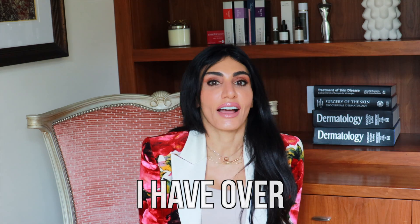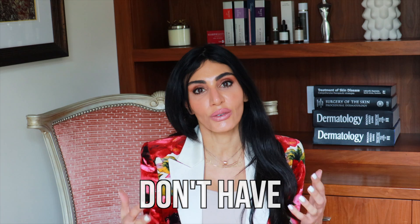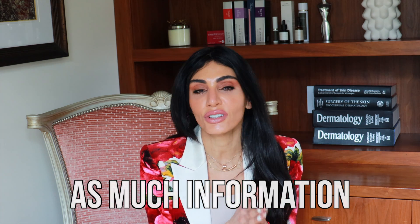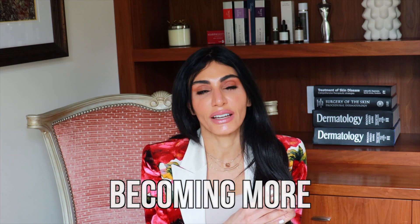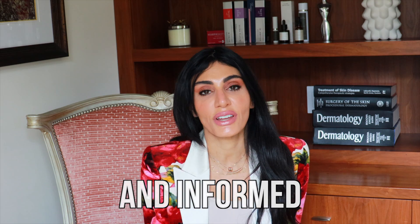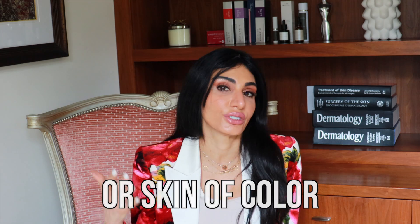In my practice, I have over 20 lasers and devices and treat skin of color all the time. I find that we simply don't have as much information and education when it comes to skin of color than we do with melanin-poor or lighter skin tones. So I thought this video would be helpful for people with darker skin tones to become more educated and informed about melanin-rich skin.